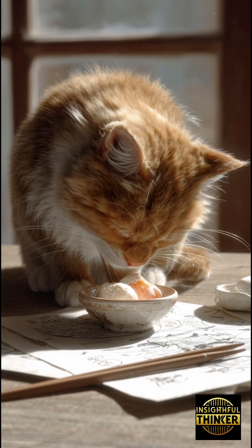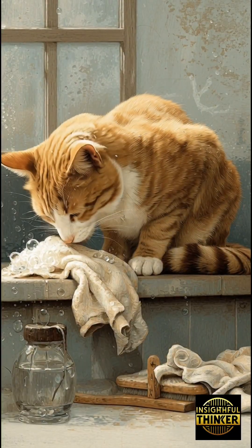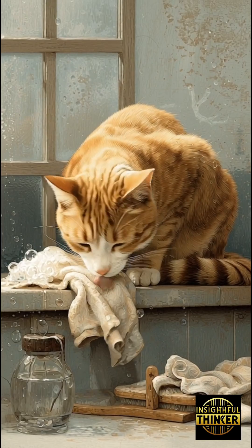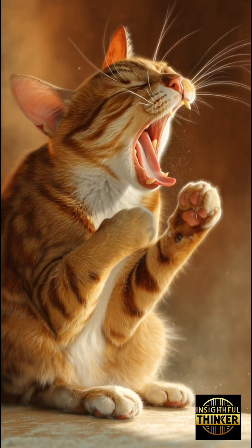And then there are the rare ones — the cats who switch paws depending on the situation. These cats are the true enigmas, the ones who adapt, predict, and respond, as if they're reading invisible signals in the room.